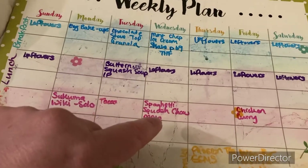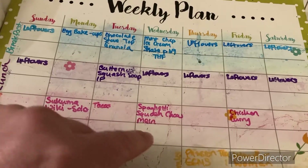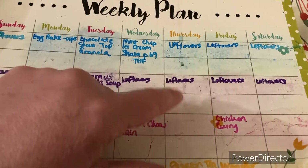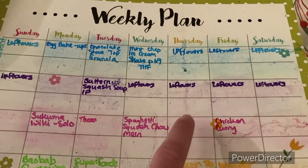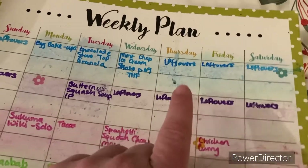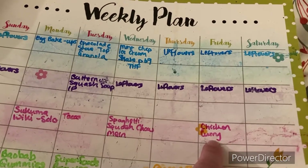Wednesday leftovers — I'm not sure which I'll have, I'll probably do the soup — and spaghetti squash chow mein, which is a super simple recipe that uses up my spaghetti squash. Leftovers for breakfast and lunch on Thursday because I have to work, and then supper should be leftovers too. Friday is leftovers as well.